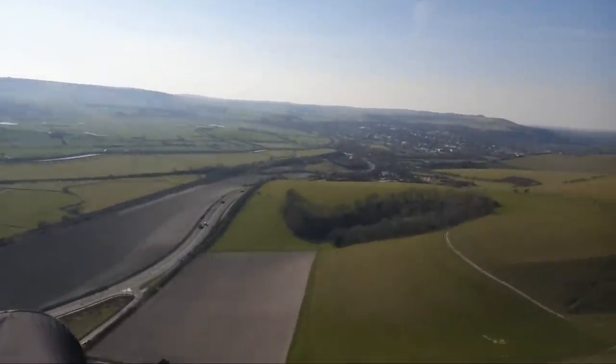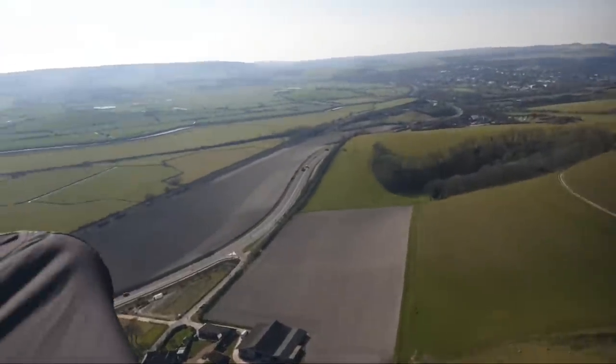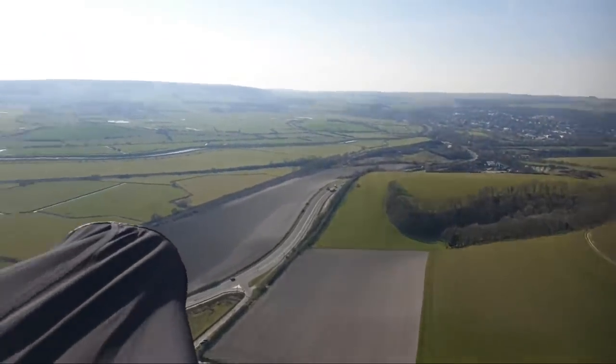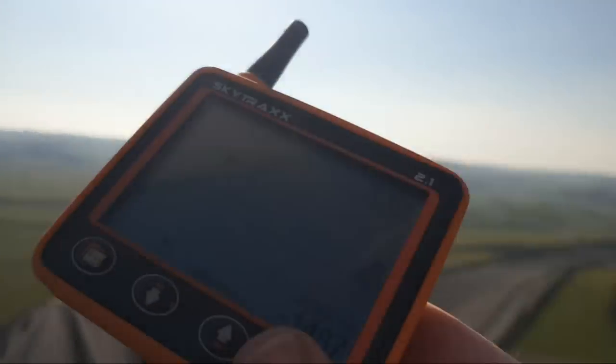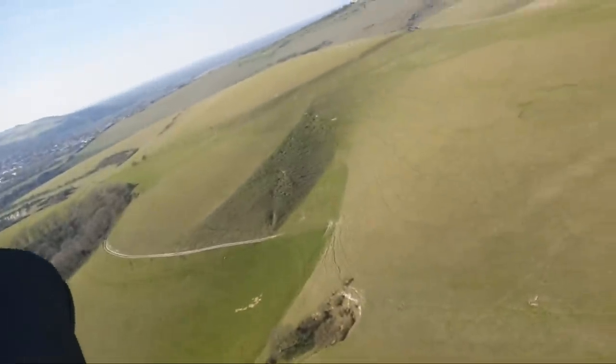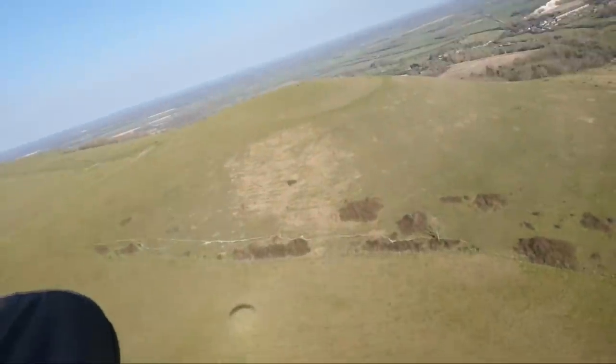I do want to improve the setup in the future and give you guys some kind of vario display out in front, but that's all going to come in time. For now we're just going to hope that the camera focuses on things. I can sort of focus on the distance and give you some idea of where we are — there's my shadow.